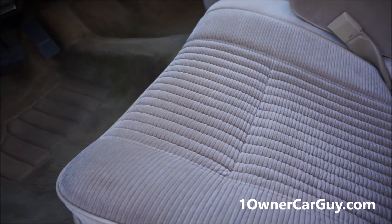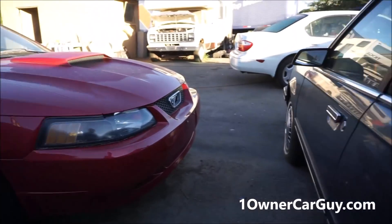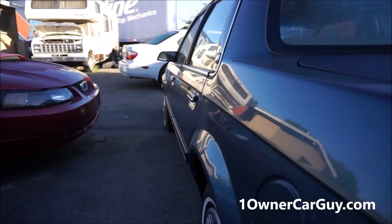Did you see this interior? There's not even any butt sweat in there. So clean — look how straight it is.